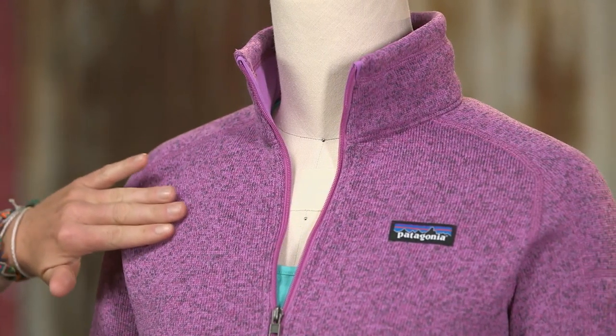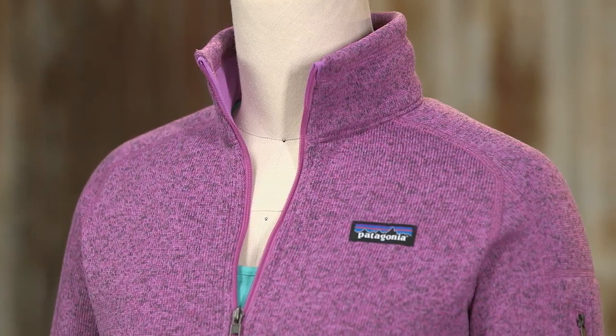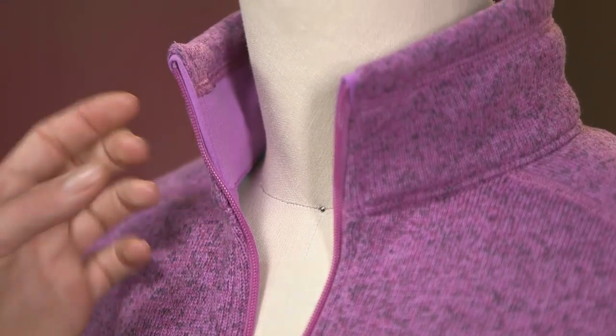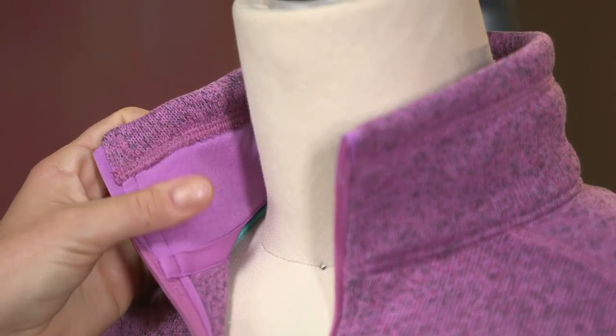The hip-length pullover has a sweater-knit face that slides easily under a shell and a soft fleecy interior. Its zip-through, stand-up collar is lined with soft microfiber jersey.